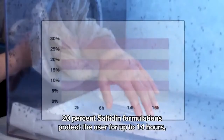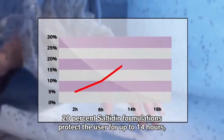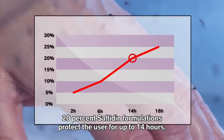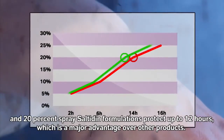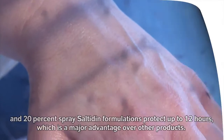The results are as follows: 10% formulations of the active ingredient provide 3–5 hours of protection. 20% cream saltidin formulations protect the user for up to 14 hours, and 20% spray saltidin formulations protect up to 12 hours, which is a major advantage over other products.